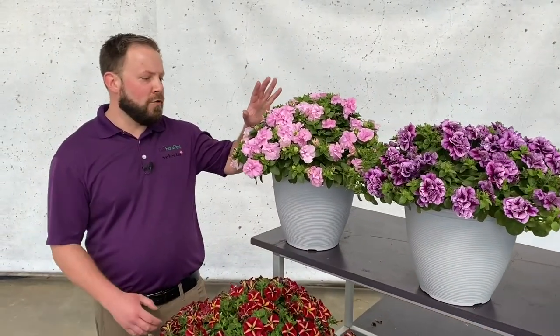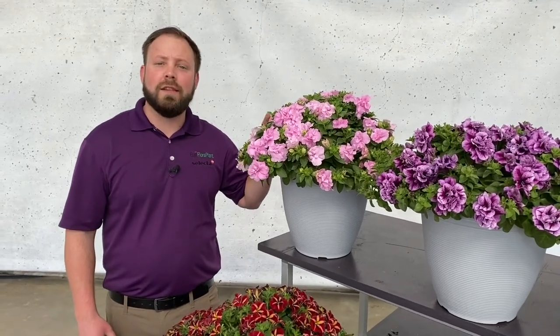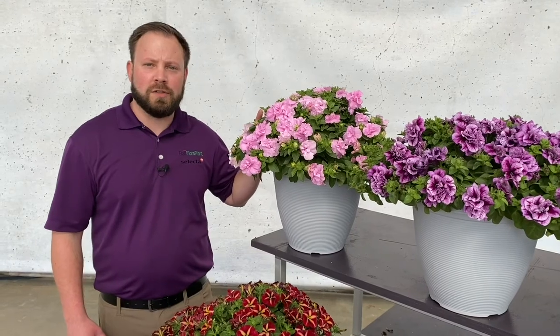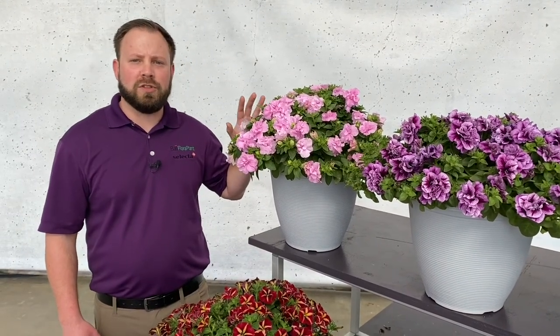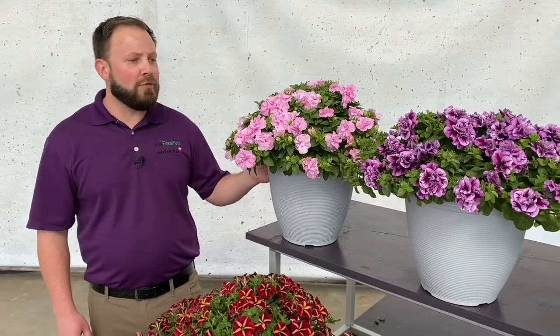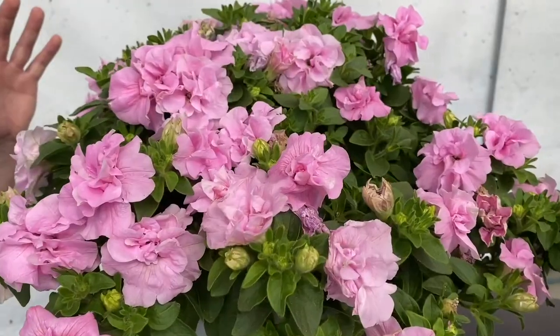Also in the series, new for 2022, we have the Double Petunia Vogue Series. This will replace the Double Wave Series offered by Ball FloraPlant as the only Double Petunia Series shipped by Ball FloraPlant. The series has a more controlled habit and is also earlier to flower, so you're going to hit earlier ship dates that you weren't previously able to with Double Wave.